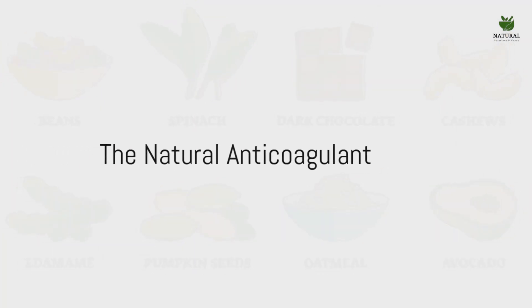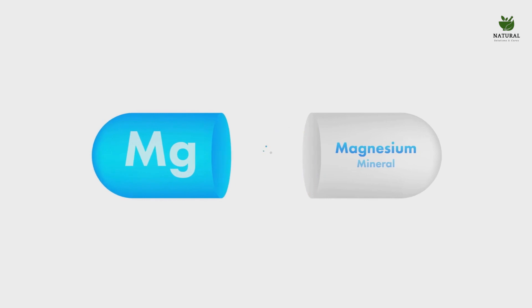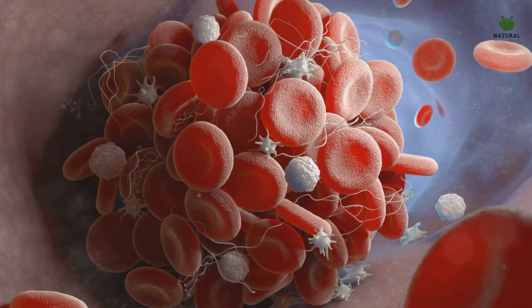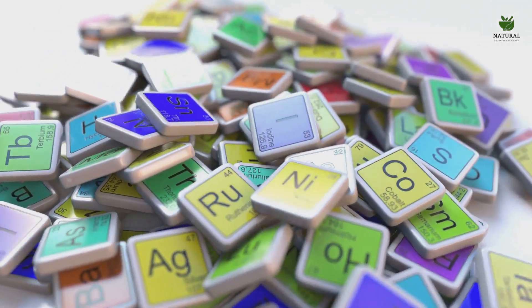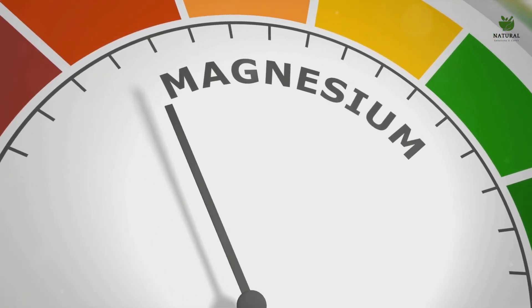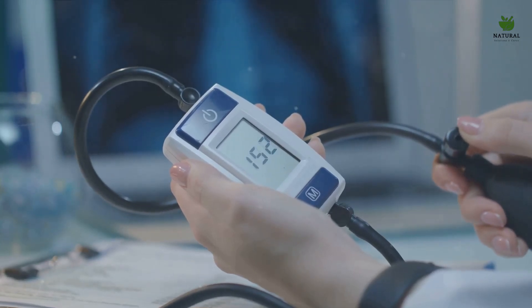Lastly, we have magnesium, the natural anticoagulant. This mineral plays a silent but significant role in our bodies, especially when it comes to blood clot prevention. Magnesium is a natural anticoagulant, meaning it helps prevent the formation of blood clots by suppressing the ability of blood platelets to clump together. Think of magnesium as a peacekeeper, ensuring platelets maintain their own space without sticking to each other and forming dangerous clots. Additionally, magnesium plays a critical role in the synthesis of proteins that keep our blood vessels healthy, constantly checking and repairing the walls of our circulatory system to ensure they remain smooth and clot-free. Magnesium also contributes to the relaxation of our blood vessels, helping reduce high blood pressure, a risk factor for blood clot formation.